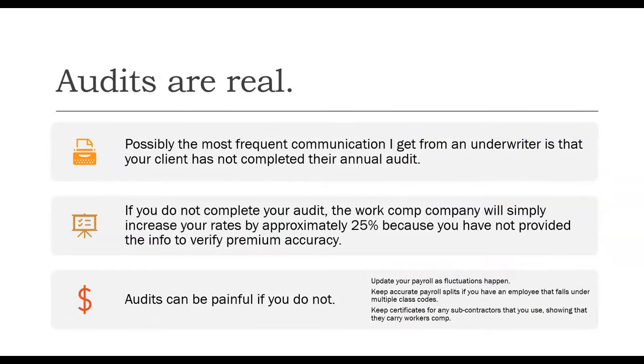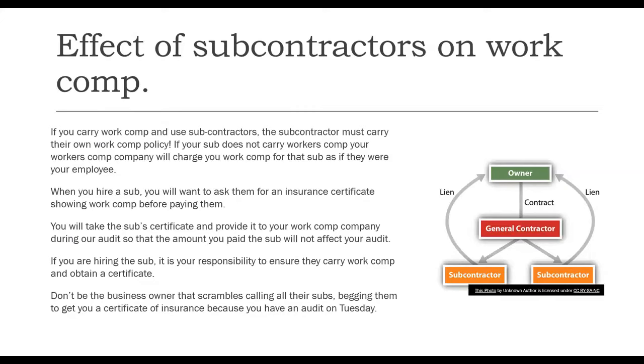Audits are a real thing. An audit is possibly the most frequent communication I get from an underwriter — that a client hasn't completed their audit. If you don't do your audit, the insurance company will simply increase your rates by approximately 25% because you have not completed the information to verify the premium accuracy they're charging. Audits can be painful if you do not update your payroll as fluctuations happen. Keep accurate payroll splits if you have an employee that falls under multiple class codes, and keep certificates for any subcontractors you use showing that they carry workers' compensation.